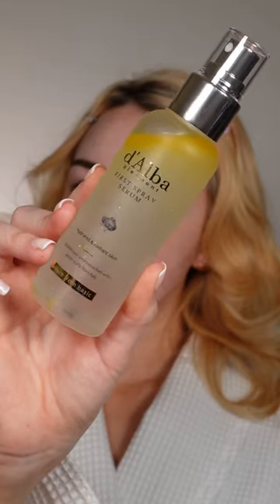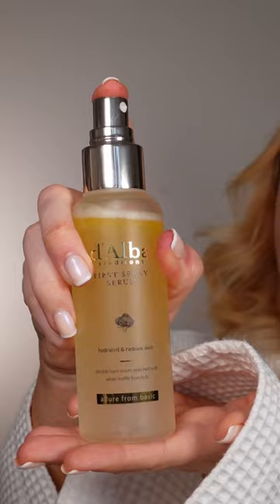If your makeup ends up looking crusty-dusty by the end of the day, then try out the Daubert White Truffle Fur Spray Serum. It's the best-selling mist on Amazon and gives a glass skin effect. It's not sticky whatsoever, and the key ingredient is white truffle, which locks in hydration and smooths the skin.